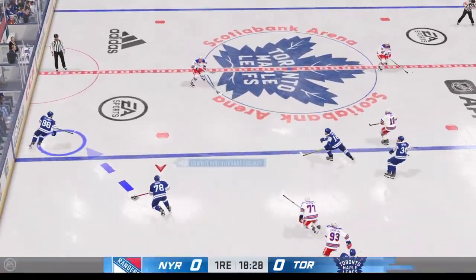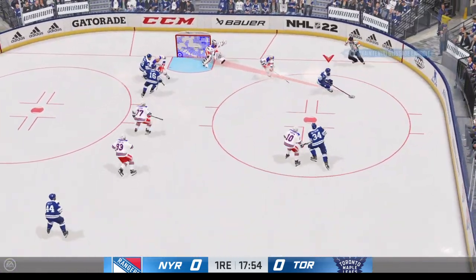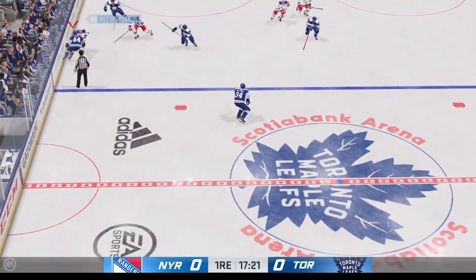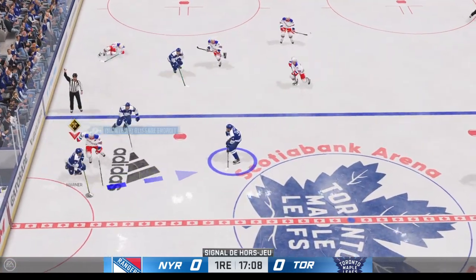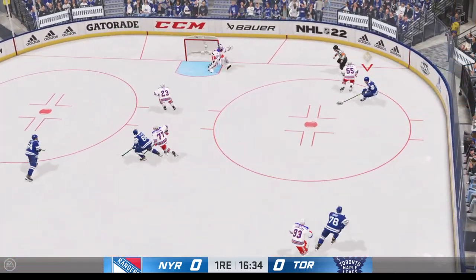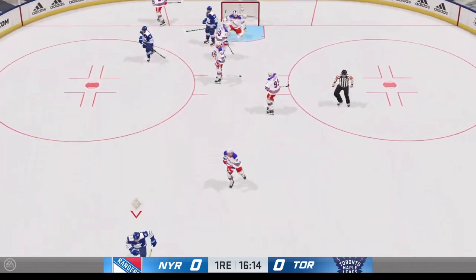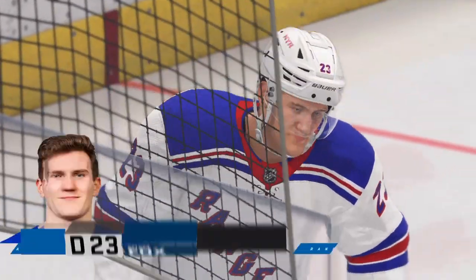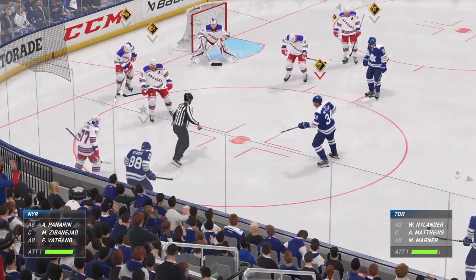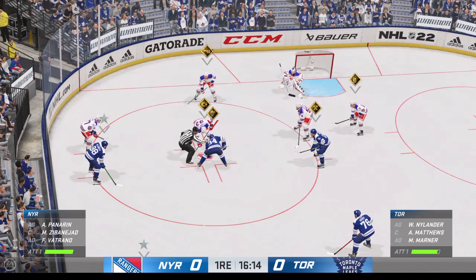Matthews can outwit the defense with a nice move then finish the play with a quick shot — that's his Shock and Awe zone ability. Let's see if one of these players can give their team the edge tonight. The game is still scoreless.